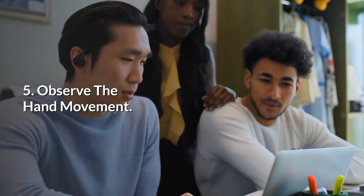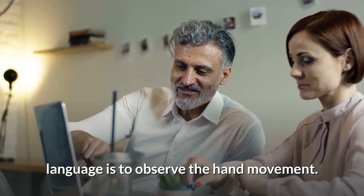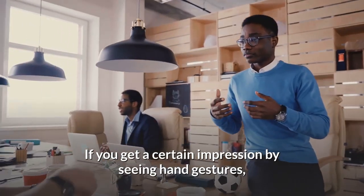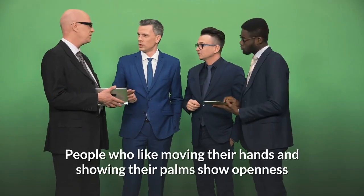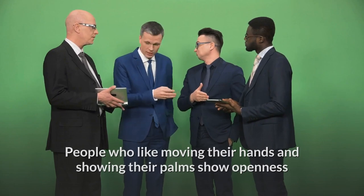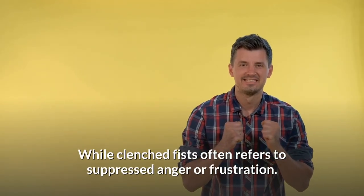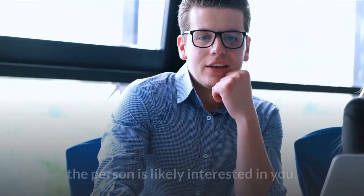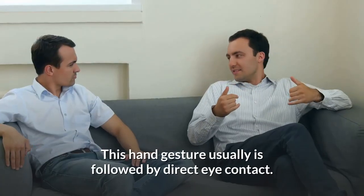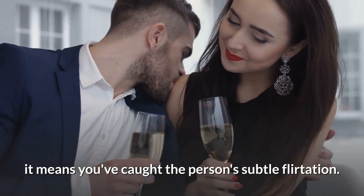5. Observe the hand movement. Another way to read someone's body language is to observe the hand movements. If you get a certain impression by seeing hand gestures, it reveals insight into the person's personality. People who like moving their hands and showing their palms show openness and excitement, while clenched fists often refer to suppressed anger or frustration. If the hand is placed on the cheek or below the jawline, the person is likely interested in you — this gesture is usually followed by direct eye contact. If you blush when someone does this, you've caught the person's subtle flirtation.